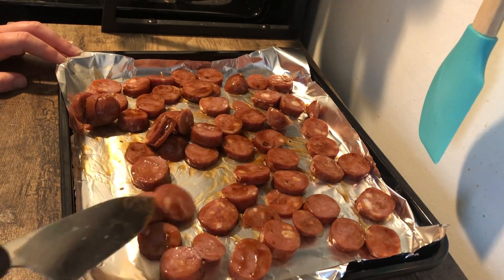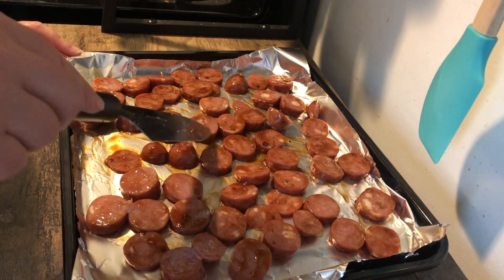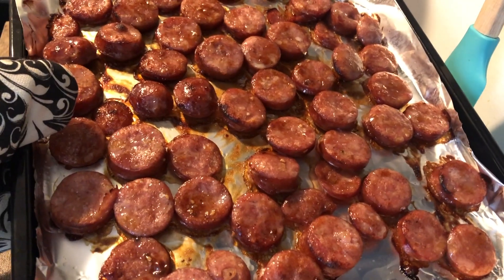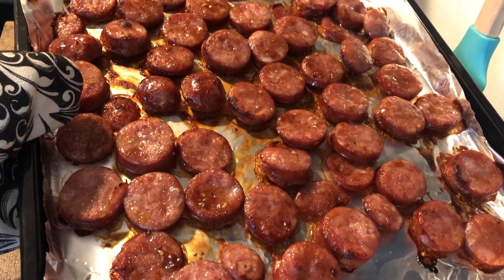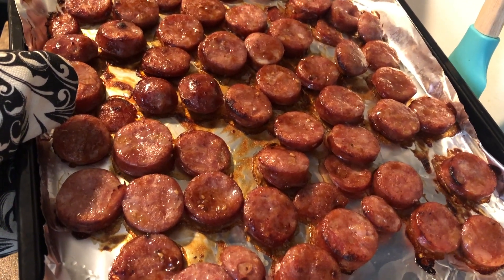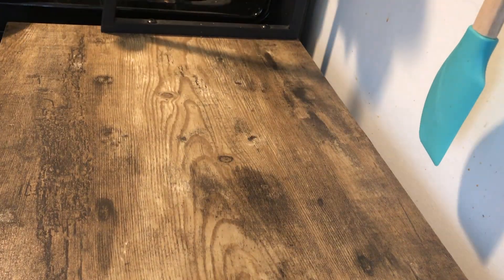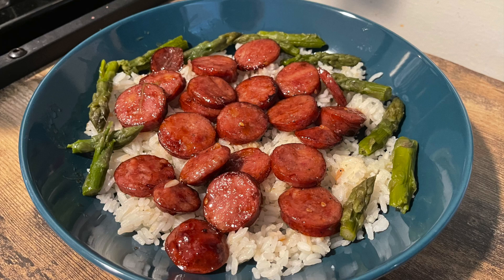I had leftover asparagus from the creamy chicken and rice, so I used that the night I made this. When I had it for lunches I had it with leftover broccoli, and I actually prefer the broccoli with this over the asparagus — though the asparagus is still good. I definitely recommend picking up that pineapple bacon chicken sausage if you see it.